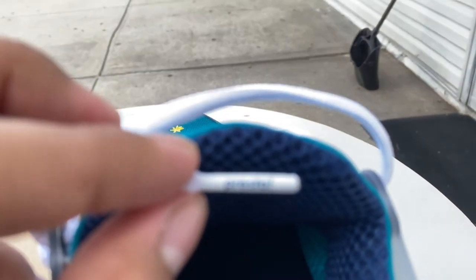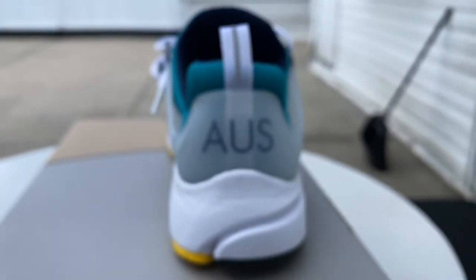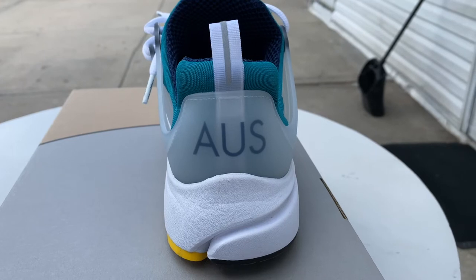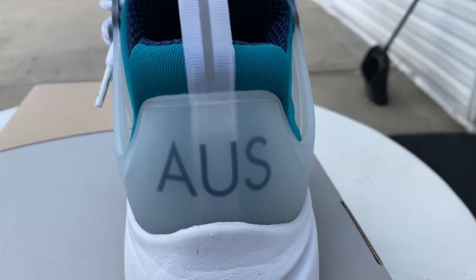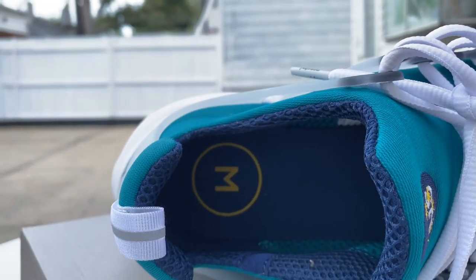On the midsole they actually have the wording 'Presto,' which to me is new and different, but the detailing on this shoe is fantastic compared to previous models. On the heel it has the first two letters — the abbreviation for Australia — which does the shoe justice. The heel on most Prestos is blank nine out of ten times, so that's a good touch.